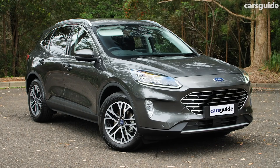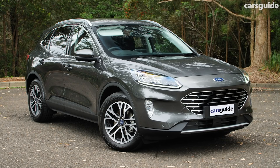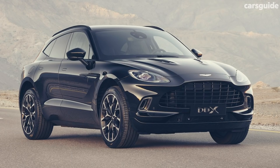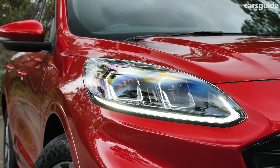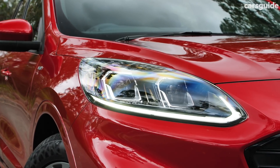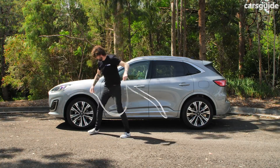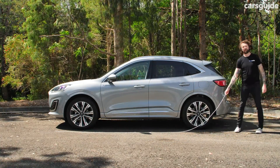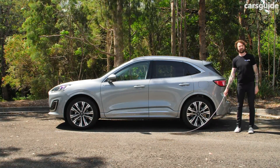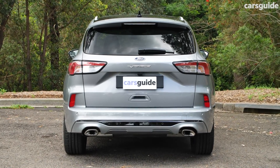If Aston Martin were to build an SUV, it would probably look just like this — and it turns out they have. Well, at least the Escape is about $300,000 less. More on the price later. The new Escape is 4.6 metres long — the same size as the RAV4 — and it's longer and wider than the old one, but not as tall.